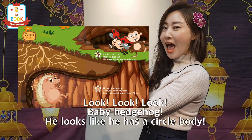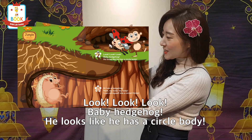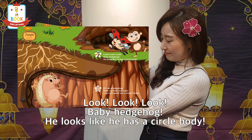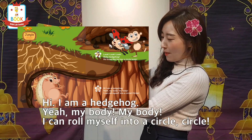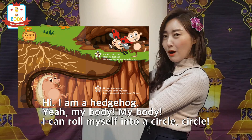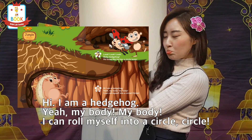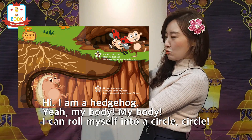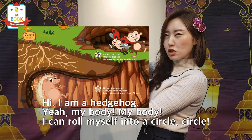Look, look, look — Baby Hatch Hub! He looks like he has a circle body. I am a hedgehog. Yeah, my body — I can roll myself into a circle, circle!